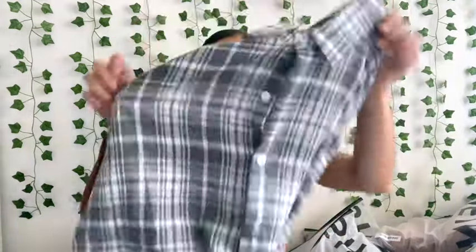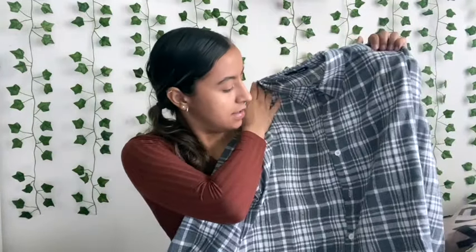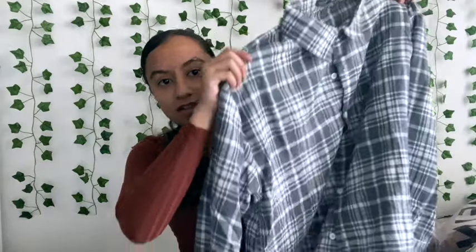So I first got this cardigan that has green and white stripes going horizontal and vertical, and it's a button-up. It's really really soft and it's like perfect for the fall.